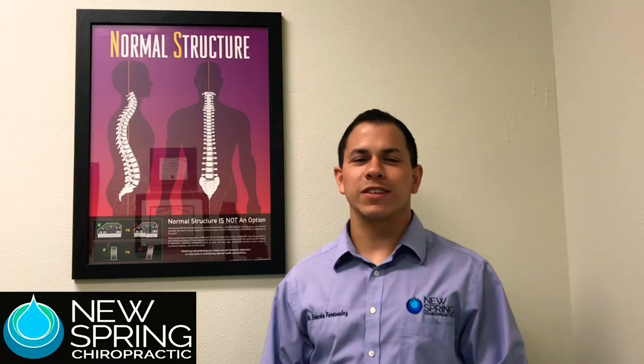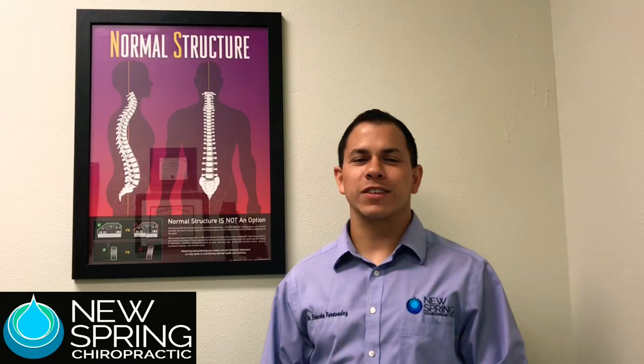Hey guys, Dr. Fernandez here with New Spring Chiropractic. This is the first part to a video series that I'll do on a variety of different topics. Today I want to talk about normal structure and why it's so important when we talk about the spine.